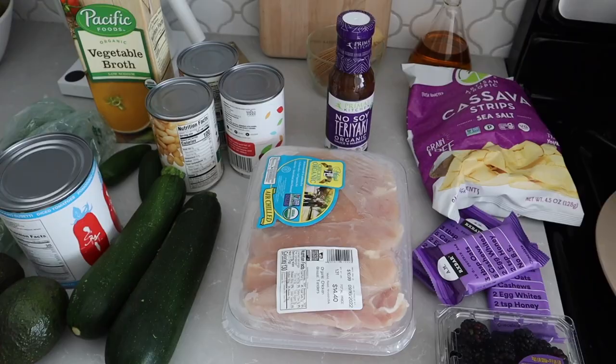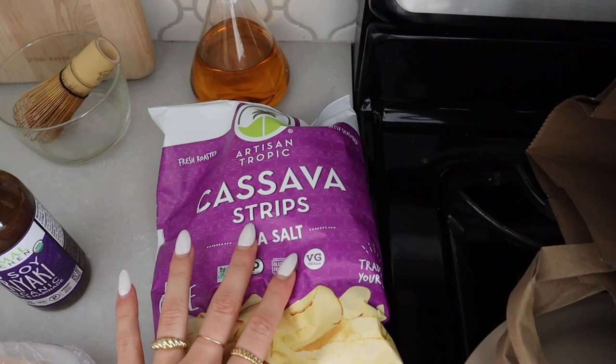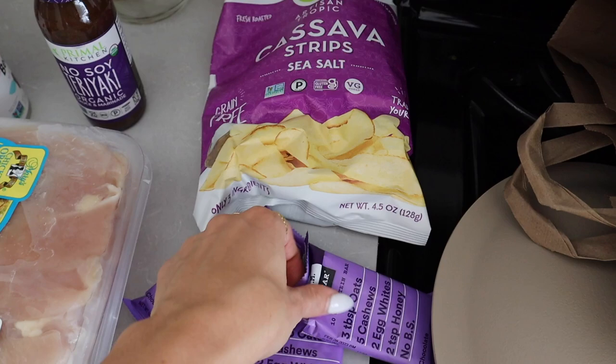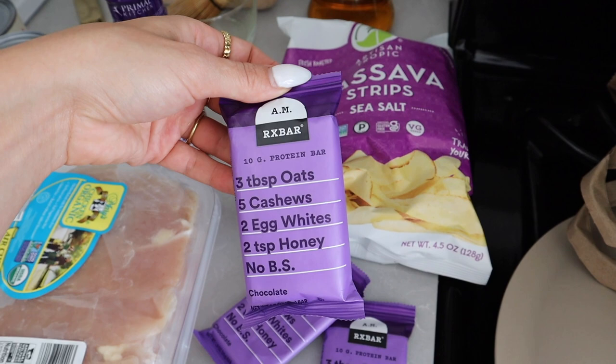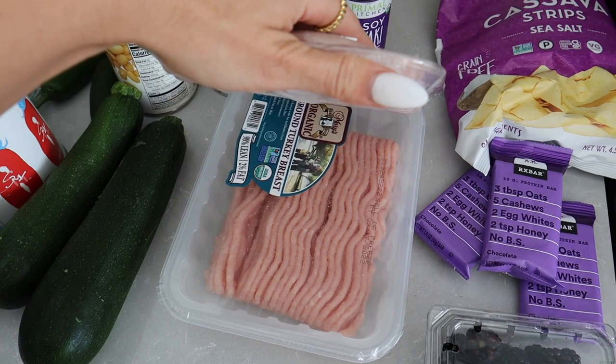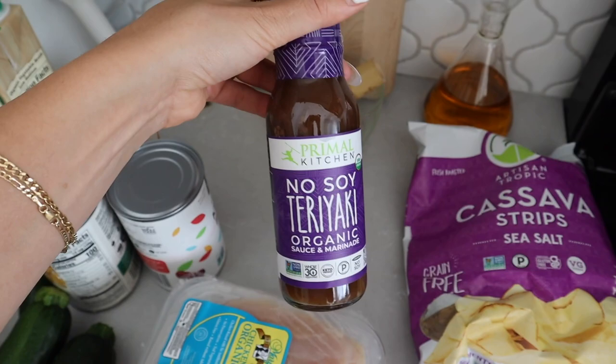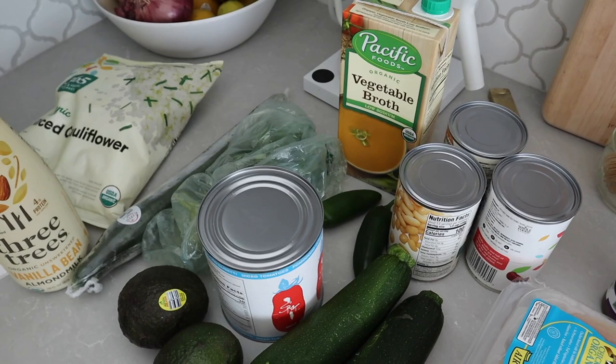Little grocery haul! Starting off with snacks: these are my favorite chips, cassava strips by Artisan Tropic — literally so good. I got some RX bars with oats added in, tried them in my last video and I'm obsessed, especially the chocolate one so I got three. Then some blackberries, chicken breast, and turkey breast with a no-soy teriyaki sauce from Primal Kitchen — made with coconut aminos and dates, really excited to try it.